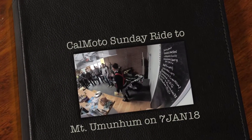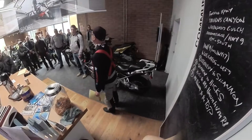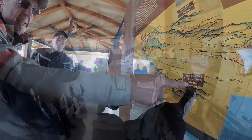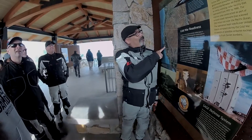All right. So everyone signed in? All right. Now, the ride to Mount Elman — this is the first time that we've ever done this ride. Part of this ride is going to be a ride that we usually do when we go over the Santa Cruz Mountains to Highway 9.